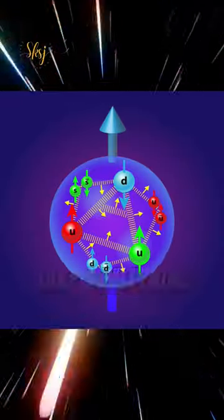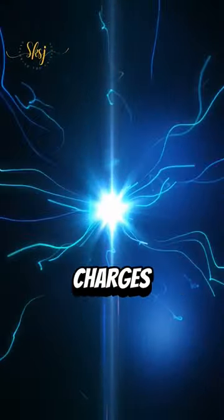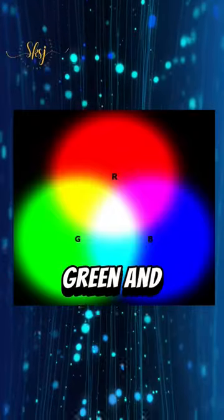These messengers have something called color charge, which is like a special property. It's similar to how things can have electric charges, but in this case it's about colors — red, green, and blue.